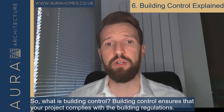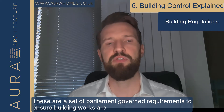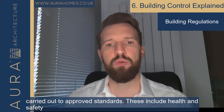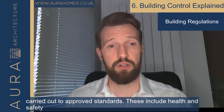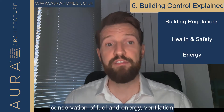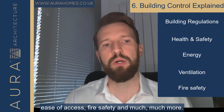So what is building control? Building control ensures that your project complies with the building regulations. These are a set of parliament-governed requirements to ensure building works are carried out to approved standards. These include health and safety, conservation of fuel and energy, ventilation, ease of access, fire safety and much more.